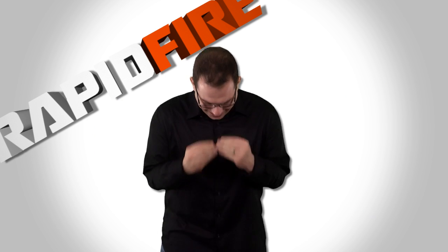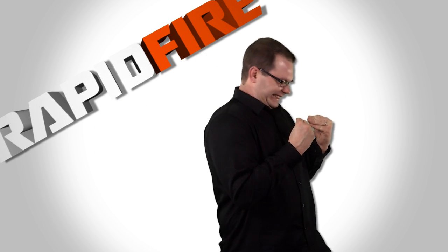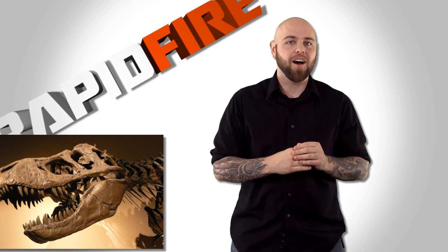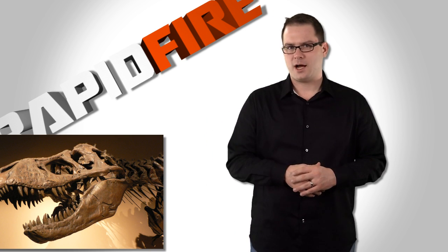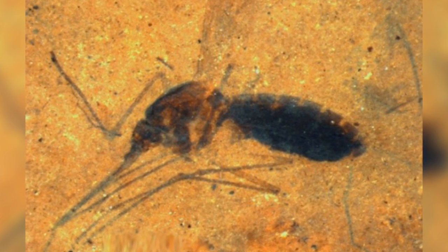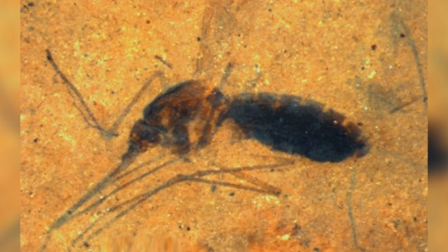We're dinosaurs! Dinosaurs? Dinosaurs. When it comes to the former kings of the planet, all we have are fossils. For now. Researchers from the National Museum of Natural History found blood meal in an insect fossil. Really?